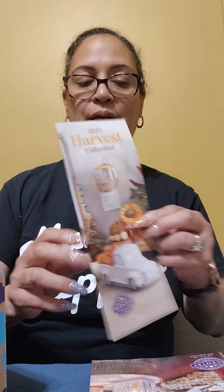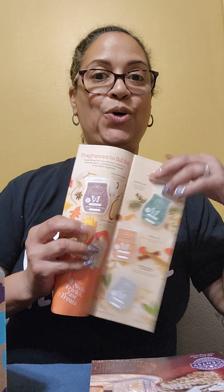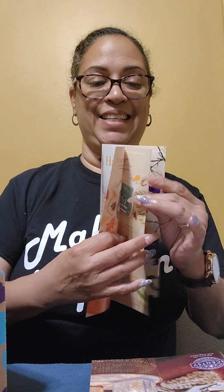We also have the Fall and Winter Catalog in this box as well as the Harvest Collection, which has so many cool things in here. I will put links in the description for both of these catalogs so you can browse through them and take a look at what we have.